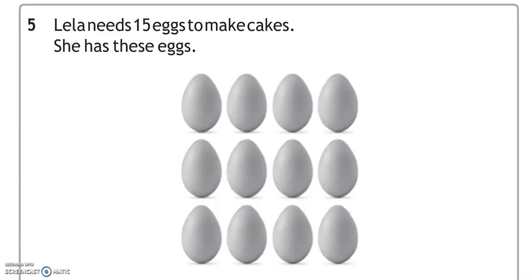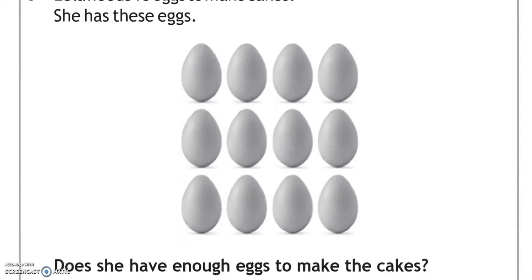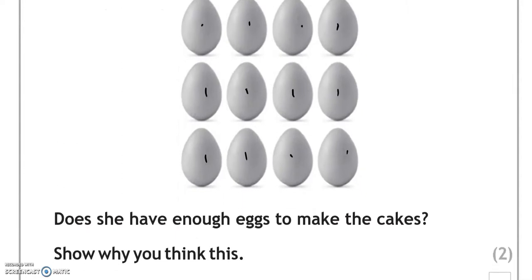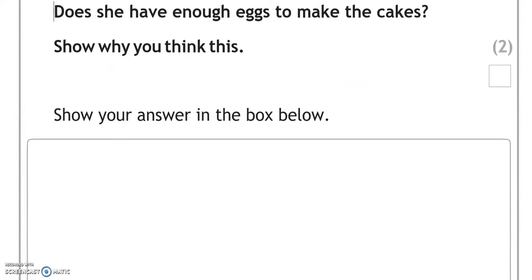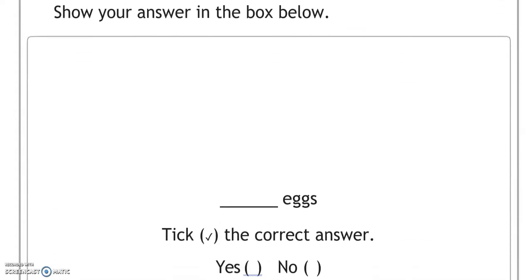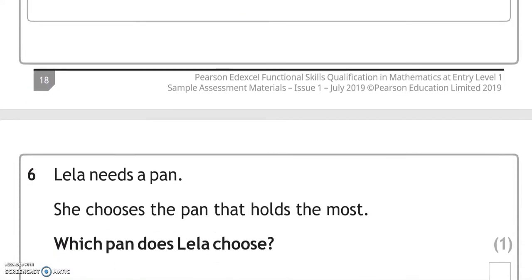Lila needs 15 eggs to make cakes. She has these eggs. Does she have enough eggs to make the cakes? Let's have a look — she's got 1, 2, 3, 4, 5, 6, 7, 8, 9, 10, 11, 12. She's got 12 eggs, and no, she hasn't got enough because she needs 15. She needs 3 more.